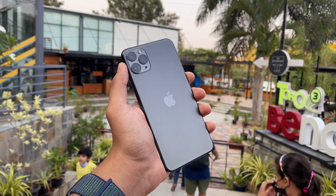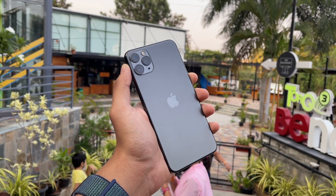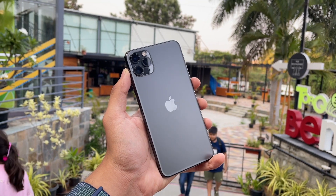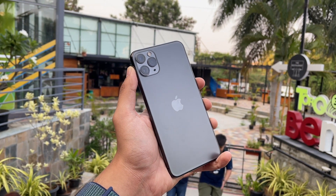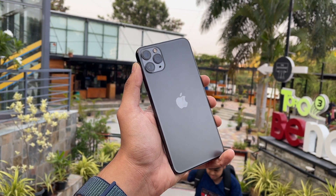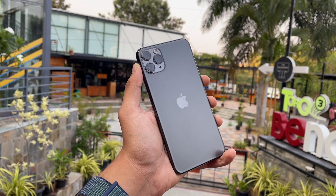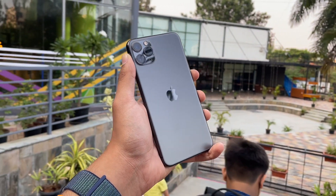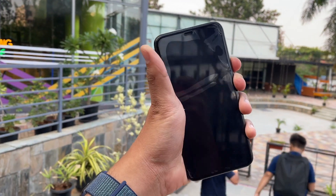Even if you install it, you'll play around with the new features, customize your home screen — the icons look amazing in dark mode — but trust me, after some time you'll get bored. And when it comes to practicality, iOS 18 Beta 1 on the iPhone 11 just doesn't deliver.